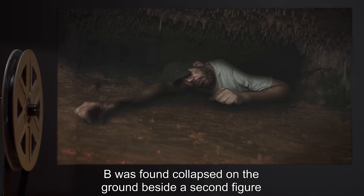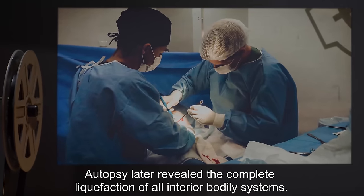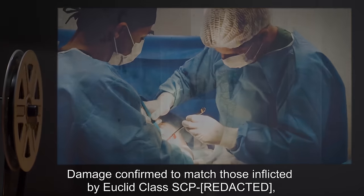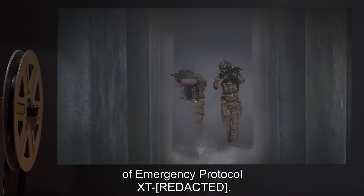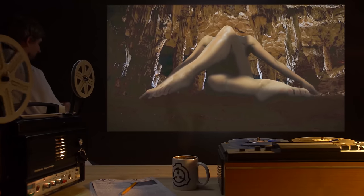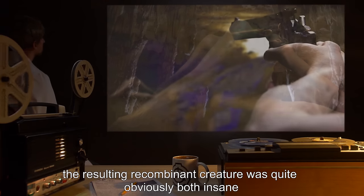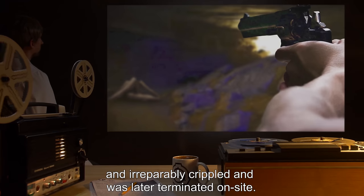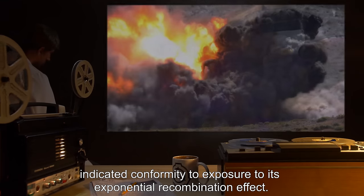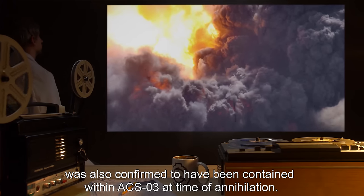Personnel B was found collapsed on the ground beside a second figure, with what initially appeared to be total destruction of his skeletal system. Autopsy later revealed the complete liquefaction of all interior bodily systems. Damage confirmed to match those inflicted by Euclid Class SCP-0 confirmed present during Emergency Protocol X-T-0. Personnel C through G were found beside a third figure. All five personnel occupied roughly the same space at different angles — still, technically, collectively alive — but the resulting recombinant creature was quite obviously both insane and irreparably crippled, and was later terminated on site. Analysis confirmed conformity to exposure to Keter Class SCP-0's exponential recombination effect, also confirmed contained within ACS-3 at time of annihilation.